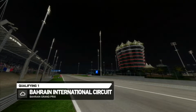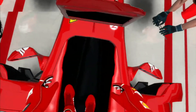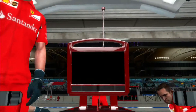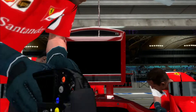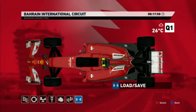Hello everyone, this is RearPuncture again with F1 2014 Season 2, the Bahrain Grand Prix. We're getting ready for qualifying, but first, as always, we'll take a look at the setup we'll be using.